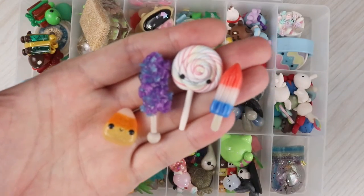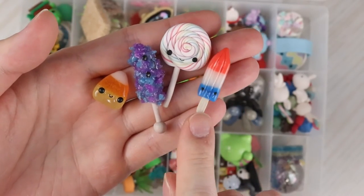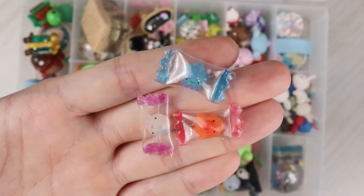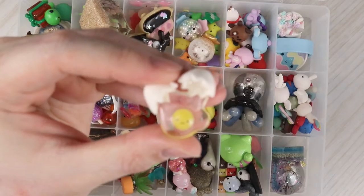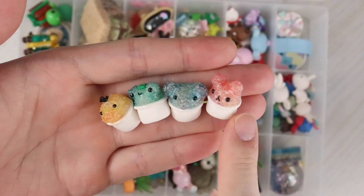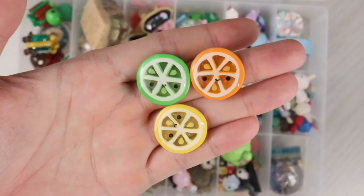All candy themed: a lollipop, rock candy, candy corn, and a firecracker popsicle. Two popsicles — a watermelon popsicle and a pineapple popsicle. Some sea creature candies: a jellyfish, a starfish, and a little octopus. A little cracked egg. Some shaved ice: a chick, frog, elephant, and bunny themed. A little dango and then a honey bear bottle. Some citrus slices: lime, orange, and lemon. A banana, a carrot, and a beet.